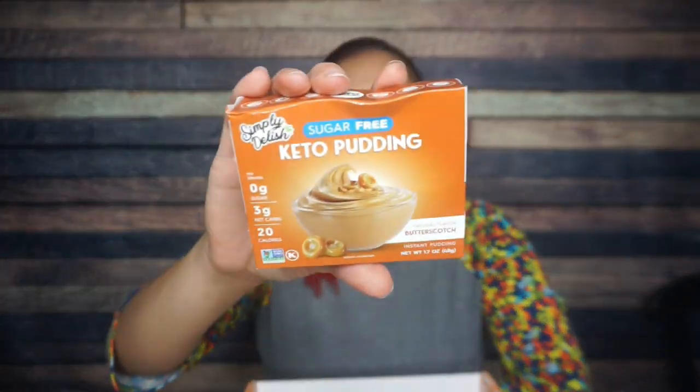Next we have Simply Delish sugar-free keto pudding. We love this stuff — it tastes amazing. We've had their chocolate and vanilla, and the sugar-free pudding is amazing. And this is butterscotch? I haven't had something flavored butterscotch in so long. There are four servings per container. Per serving: 20 calories, zero grams of fat, 9 total carbs, 5 erythritol — so that's 4 net carbs and zero grams of protein. The first ingredient is starch, so watch your ingredients. Then it has erythritol, plant-based soluble fiber, emulsifiers, butterscotch flavor. I'm sure it's going to taste delicious — just watch your ingredients.